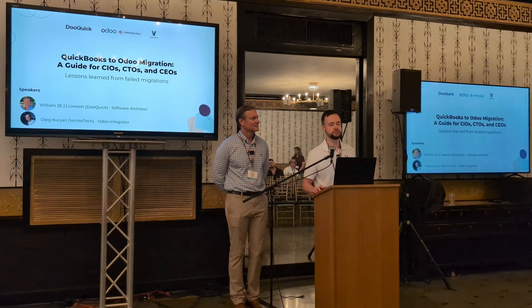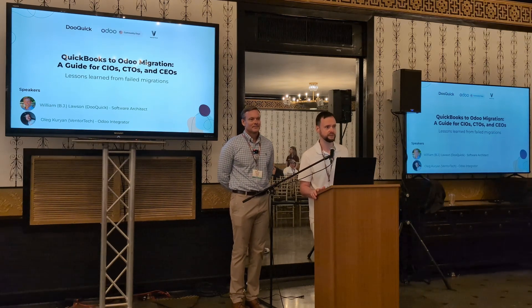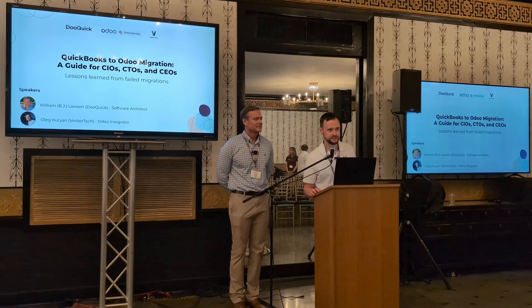We will be speaking about QuickBooks to Odoo migration. Let me introduce myself. I'm Oleg, the CEO of the company VenterTech, and we are doing Odoo already for 12 years. Together with BJ, we decided to show you our experience related to the QuickBooks migration.